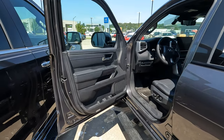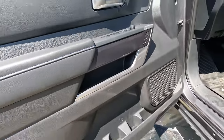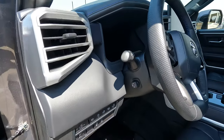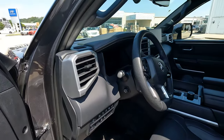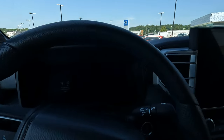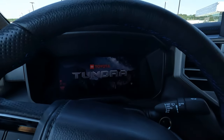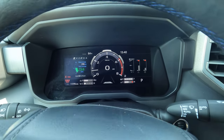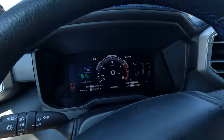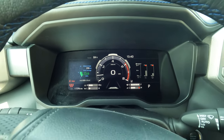Both trucks offer fully adjustable tilt and telescopically adjustable steering wheels — the power-adjustable version is available on both depending on trim level. Starting up the Toyota reveals the instrument cluster graphics. Apologies for the GoPro flickering effect — it can't be fixed, but you can see the nice modern look. Toyota has done a very good job here, along with steering wheel-mounted controls and a large infotainment screen.